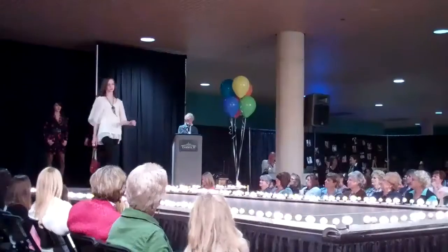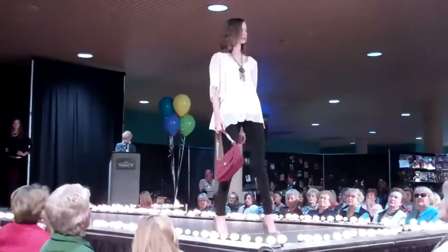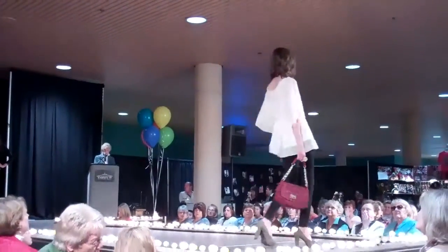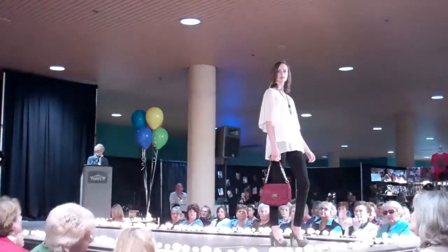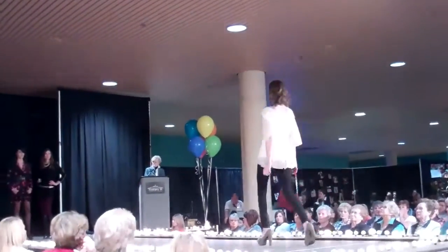This easy breezy sheer top with feminine sleeves takes us right into spring. Also can be worn with your jeans, leggings — you name them. We love the bags; they carry jewelry and bags.